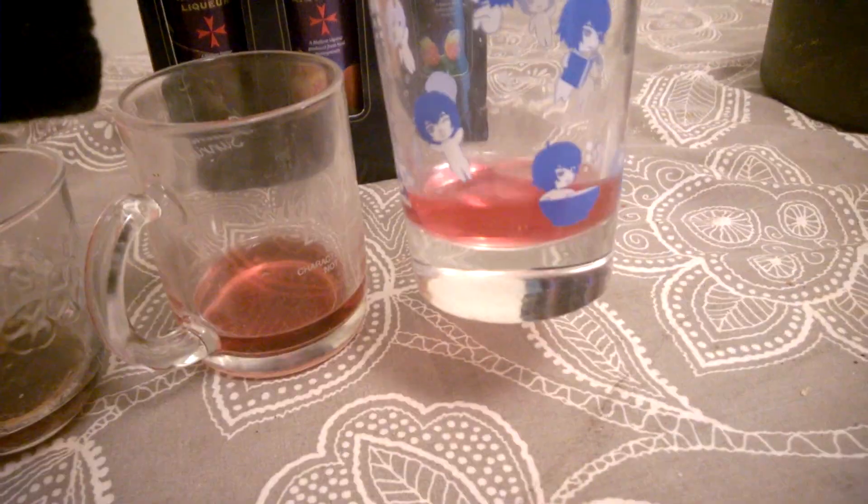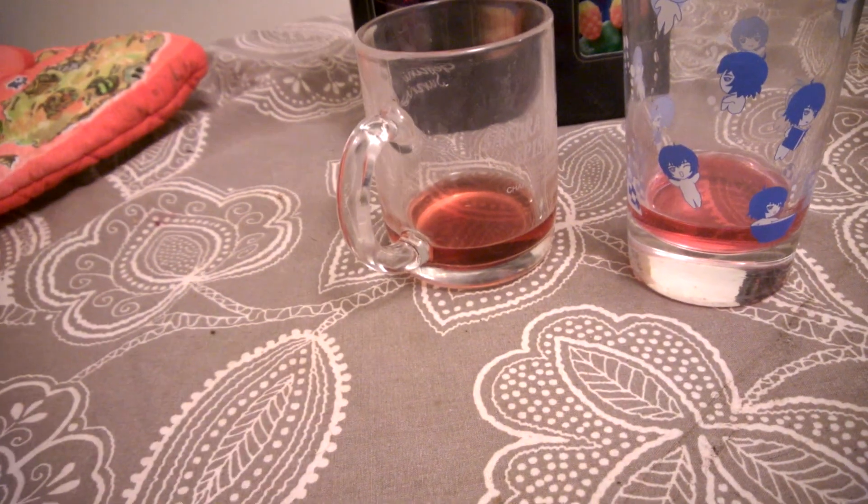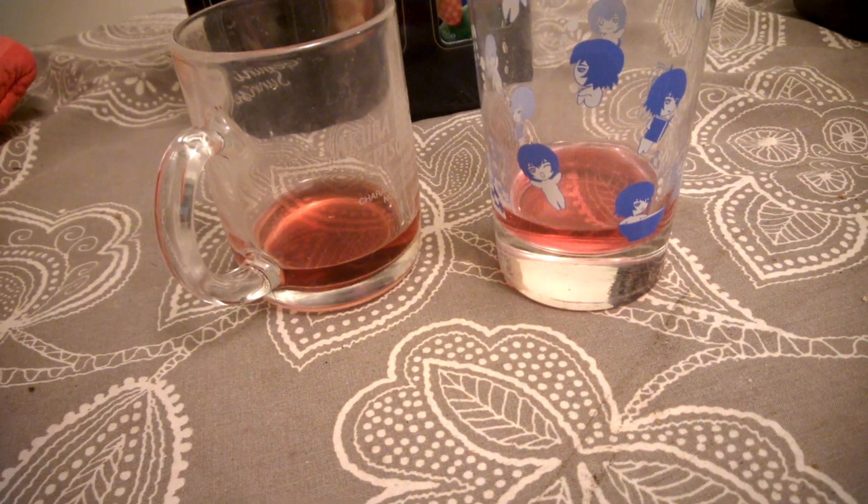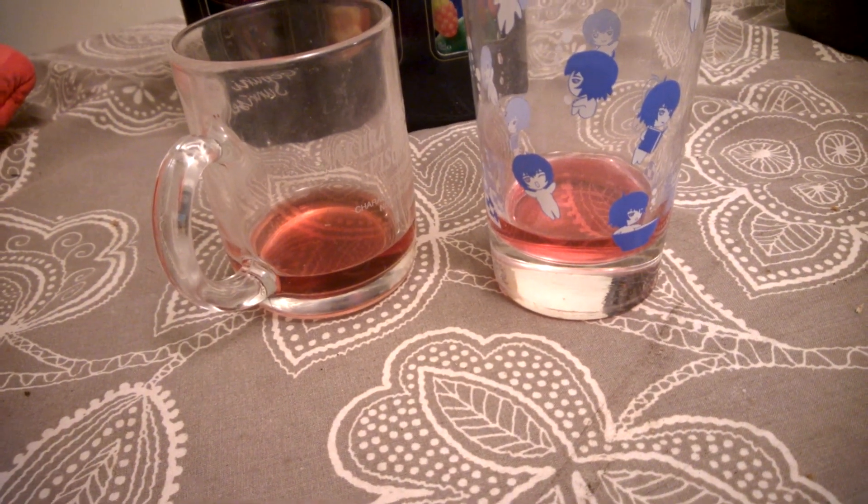And this is the prickly pear. It smells like rum actually. You get the orange but not the carob.